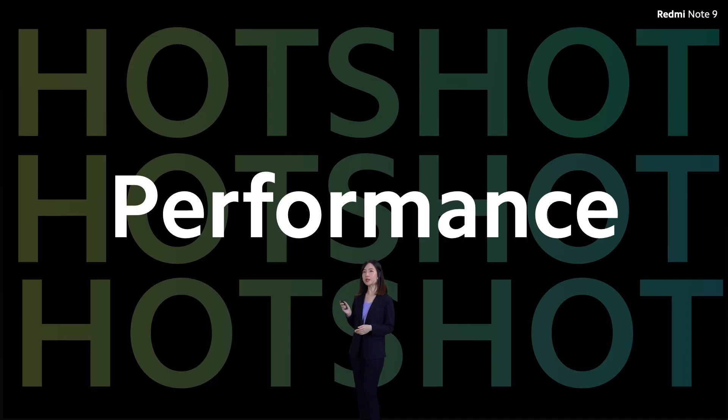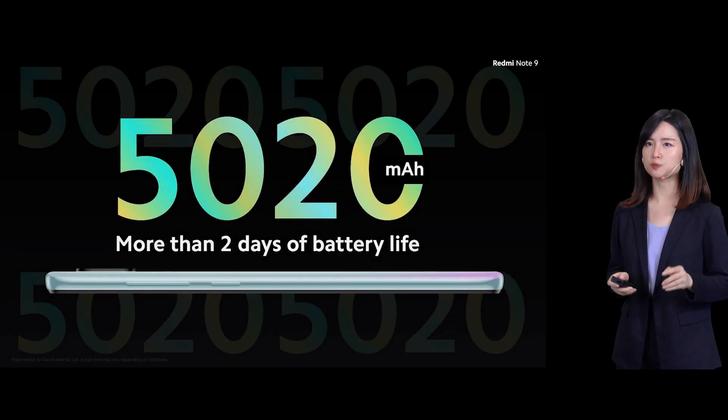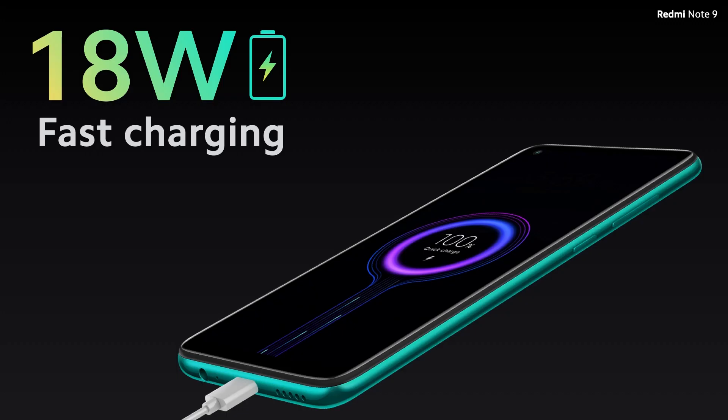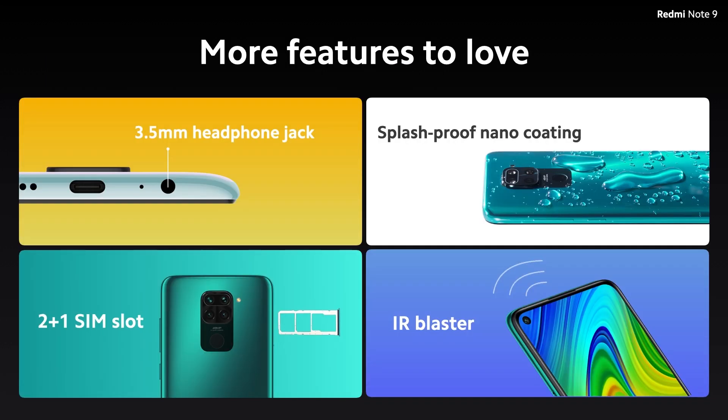The Redmi Note 9 is the first phone to be powered by the Helio G85, and it's definitely made for everyday mobile gamers. It comes with a huge battery that will easily last more than two days of use. The Redmi Note 9 also supports up to 18W fast charging, and the fast charger is included in the box. Essential features like the headphone jack, nano-coating, 2-plus-1 SIM card slot, and IR blaster are all included.